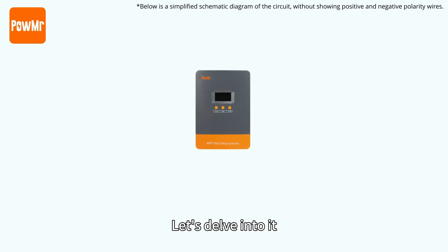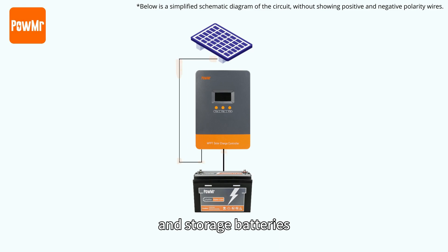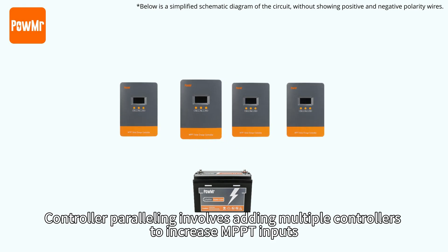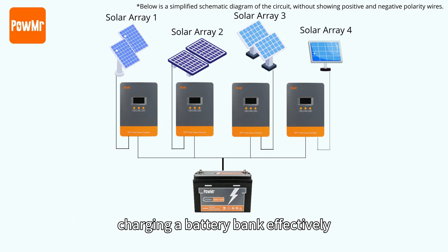Let's dive into it. Imagine a solar application consisting of a solar panel, a controller, and storage batteries. The solar panel converts sunlight into electricity, which is then fed into the controller for battery charging. Controller paralleling involves adding multiple controllers to increase MPPT inputs, charging a battery bank efficiently.